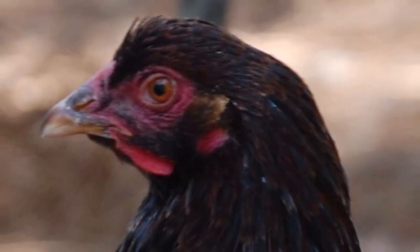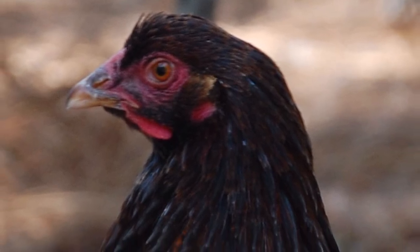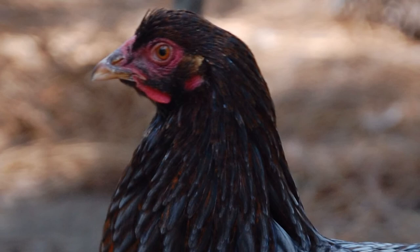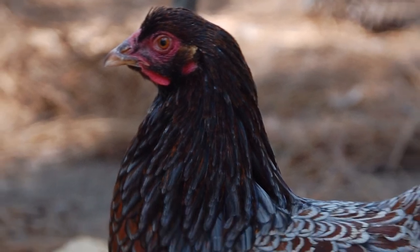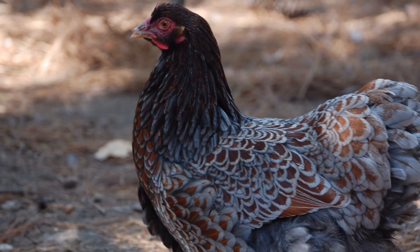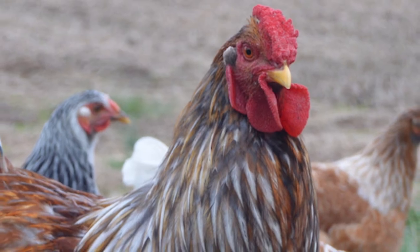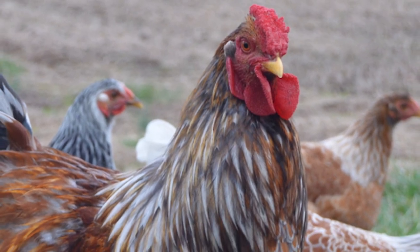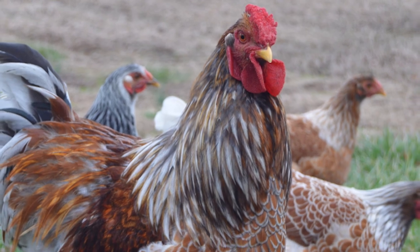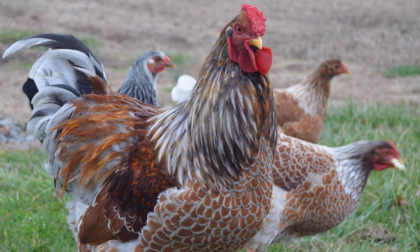Wyandottes are a friendly and gentle breed, and make a good addition to any backyard flock. They are good mothers and can be prone to broodiness, and will usually accept any eggs placed under them for hatching. They tolerate confinement well, but if allowed to free-range, they are good foragers, ideal for the pasture-based family farm or homestead.